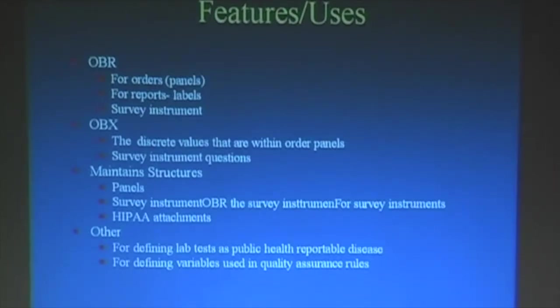To reemphasize: the OBR, which is the container for all the pieces below, is used for orders, report labels, and survey instruments. OBX is for discrete values or results within a panel, and can also be used for individual questions of a survey instrument. LOINC also maintains some structures — definitions for panels, with 300 so far. It also has structures for survey instruments and HIPAA attachments. LOINC is used by CDC for tables defining what tests are to be examined in reportable diseases, and by HEDIS for defining variables using quality assurance rules.